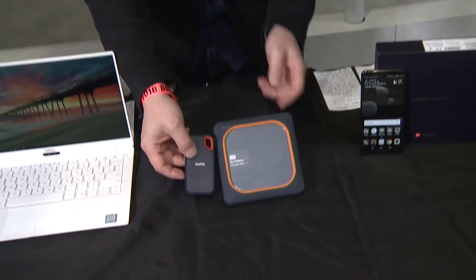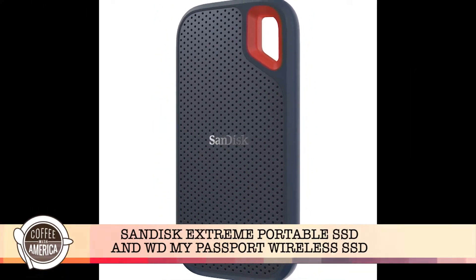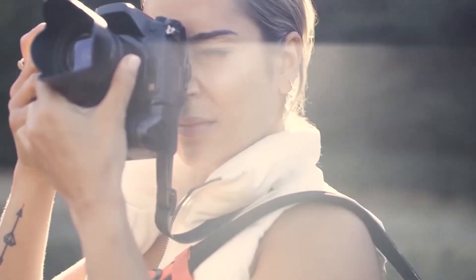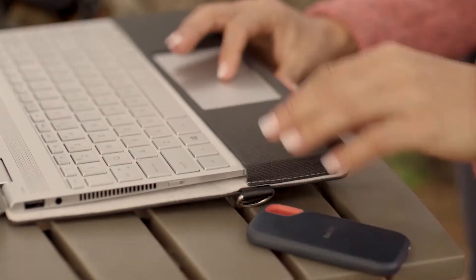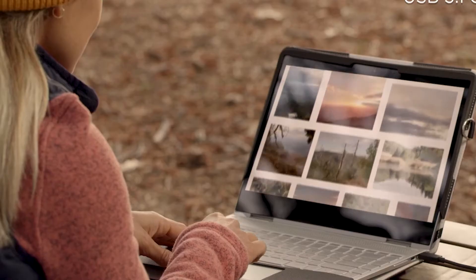There are new ways to back up your important files. I love these SSDs — solid state drives. This is the SanDisk Extreme portable SSD that lets you back up your files with amazing speeds: 550 megabytes per second, and up to 2 terabytes of storage. It's also durable. Prices start at $129 for 256 gigabytes.